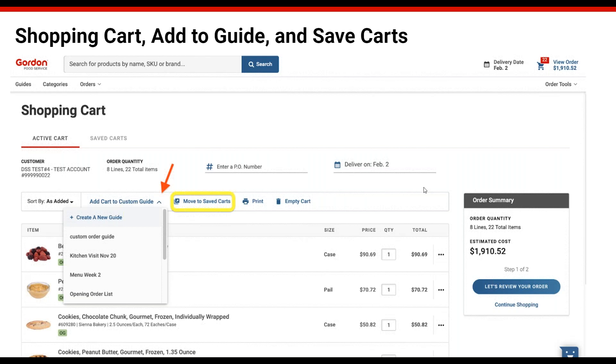Now let's go through the shopping cart. It has a new look and feel with some new features, but all core cart functionality is still there. One new thing is 'Add Cart to Custom Guide.' In the old system, the quickest way to create a custom list was to put one case of everything in your cart and save it as a new list — but you could only create a new list, not add to an existing one. Now you can add a full cart as a new guide or add it to an existing guide, so you don't have to start over every time.